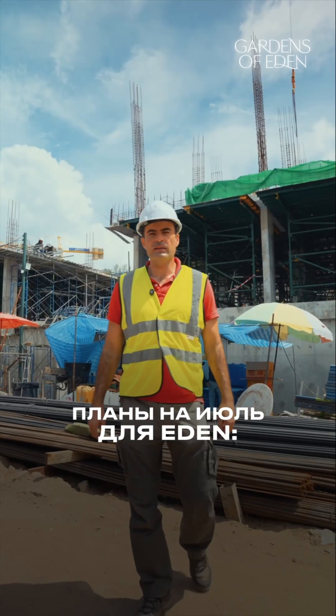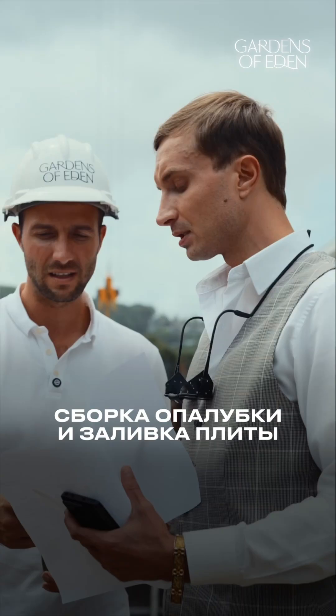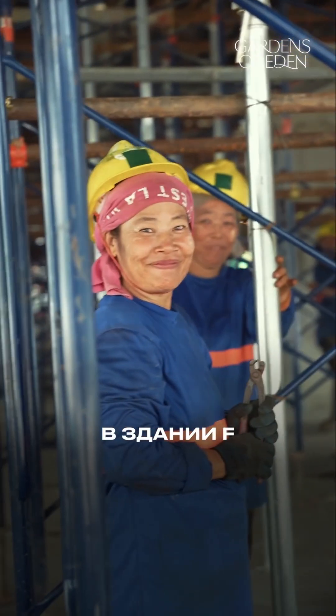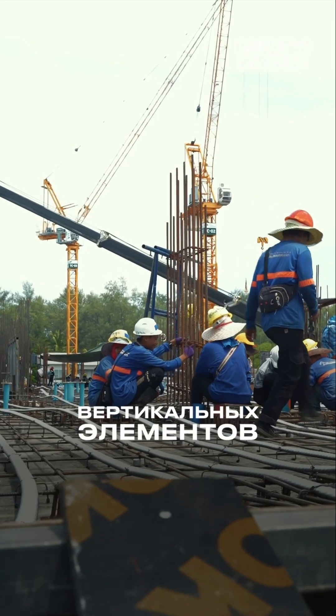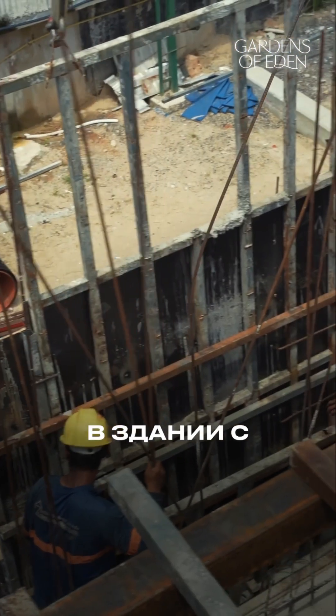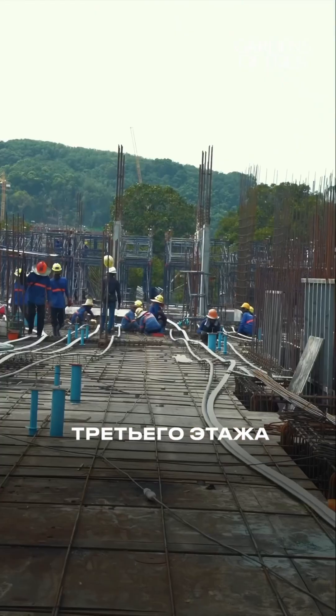Plans for July at Eden: in buildings G and E, the platform will be assembled and the third floor post-tension slab will be cast. In building F, construction of vertical elements between the second and third floors will begin. In building C, the second floor slab will be cast, followed by platform assembly for the third floor.